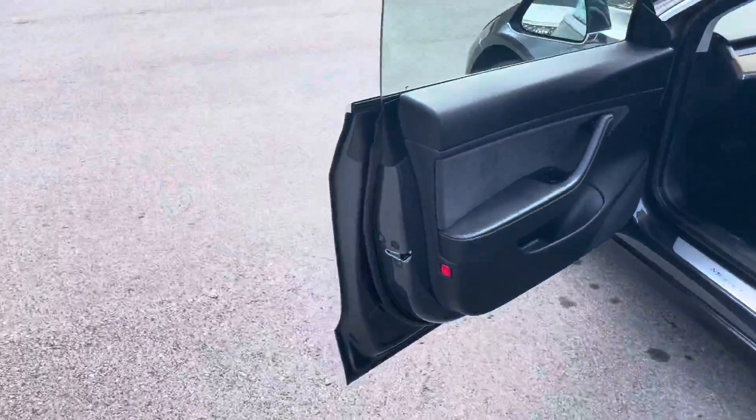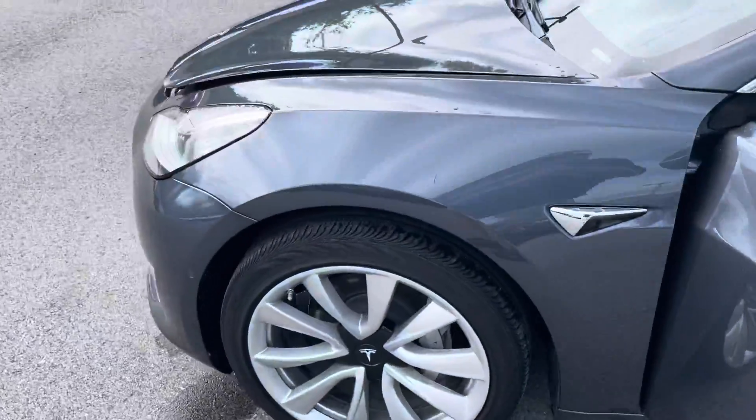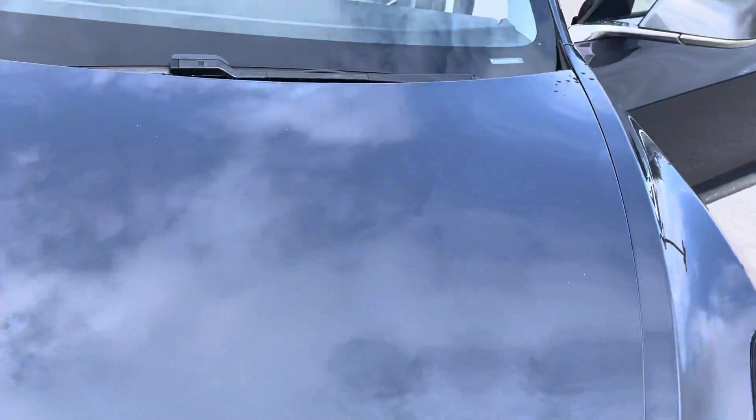Again, five years, 120,000 miles of factory type coverage. You can take it to a Tesla dealership and they're going to honor that warranty for you.